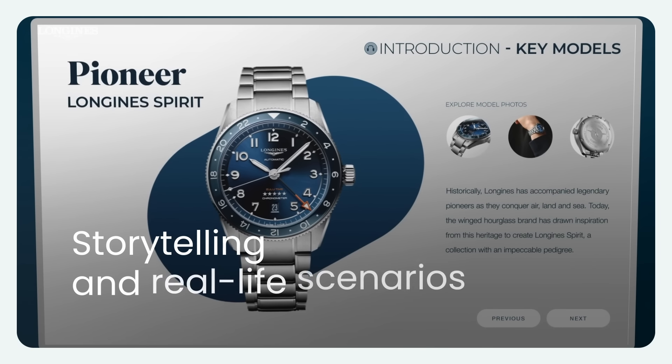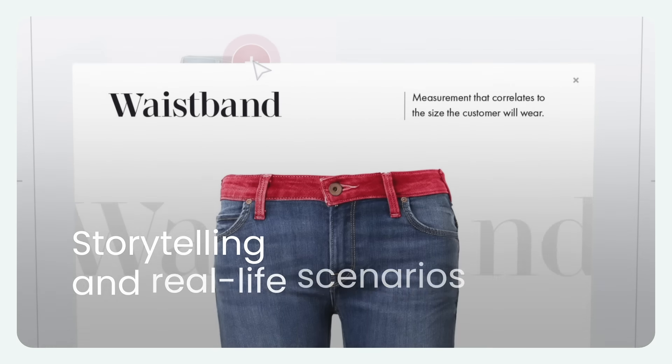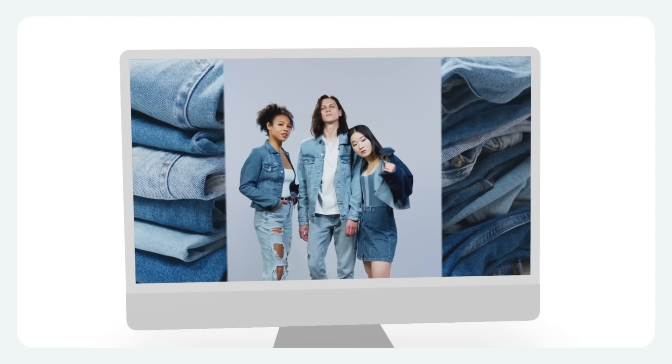Incorporating storytelling and real-life scenarios into fashion customer service training offers a powerful approach to enhancing learning outcomes.